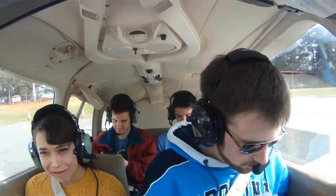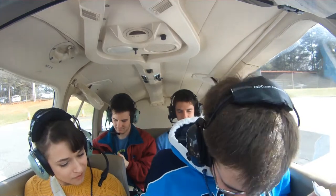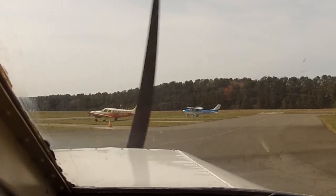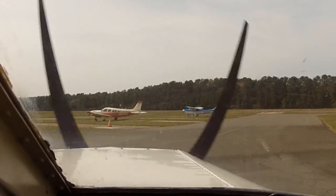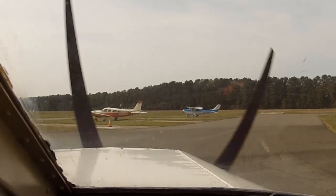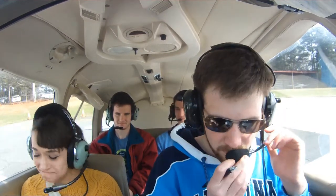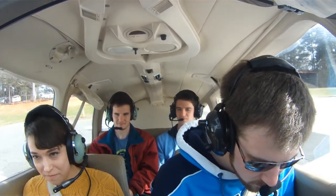Alright, so then what you want to do is listen to the... where did my pen go? I keep losing it — airplanes eat pens like they eat your money. Oh, there it is. Sky condition clear. Temperature 1-1 Celsius. Dew point minus 0-3 Celsius. Altimeter 2-9-9-8. Remarks, density altitude 100. Thunderstorm information not available. Automated weather observation 1-9-4-8 Zulu.